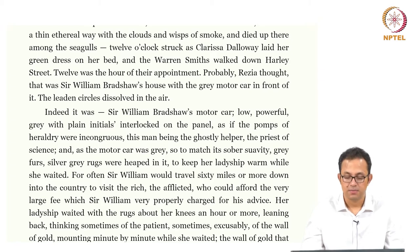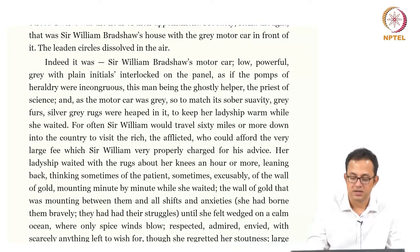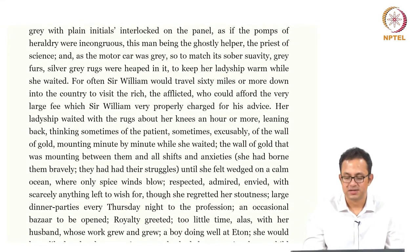Her ladyship waited with the rugs about her knees, thinking sometimes of the patients, sometimes exclusively of the wall of gold mounting minute by minute while she waited — the wall of gold that was mounting between them and all shocks and anxieties. She had borne them bravely, they had had their struggle, until she felt washed on a calm ocean where only spice winds blow. Respected, admired, envied, with scarcely anything left to wish for, though she regretted her stoutness.